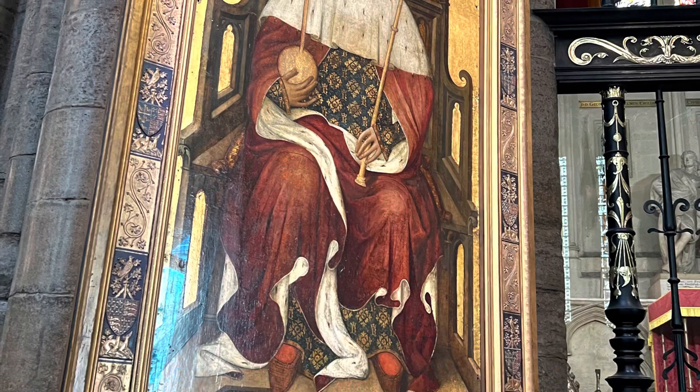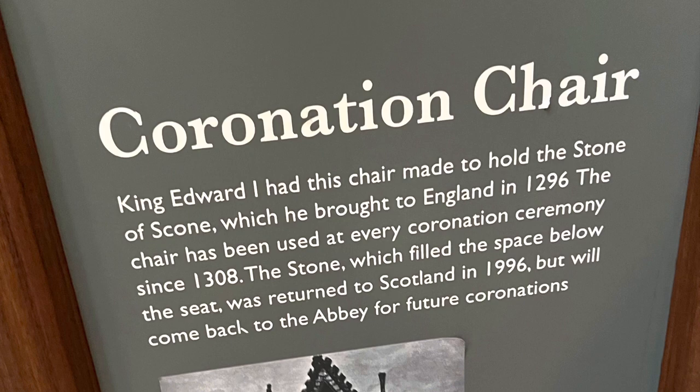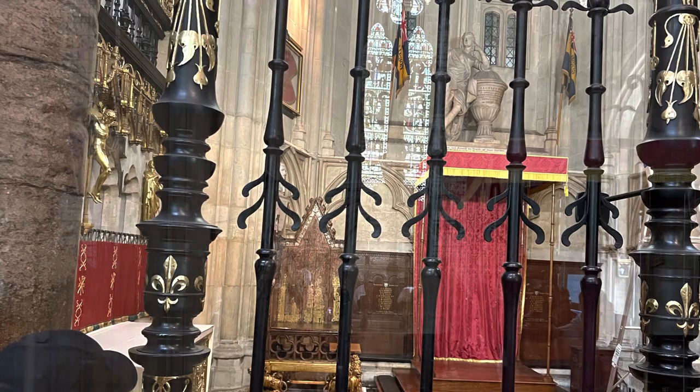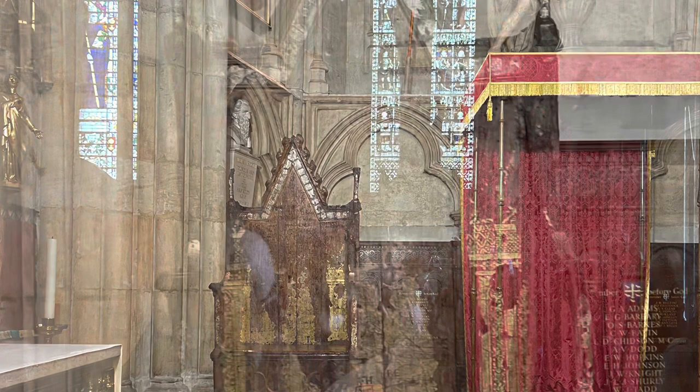The Abbey is also the resting place of the coronation chair. Wow, it was so cool to see this chair. This chair dates back to 1296, and every monarch has sat on this chair during their coronation. It was so cool to see King Charles sitting on this chair just recently.